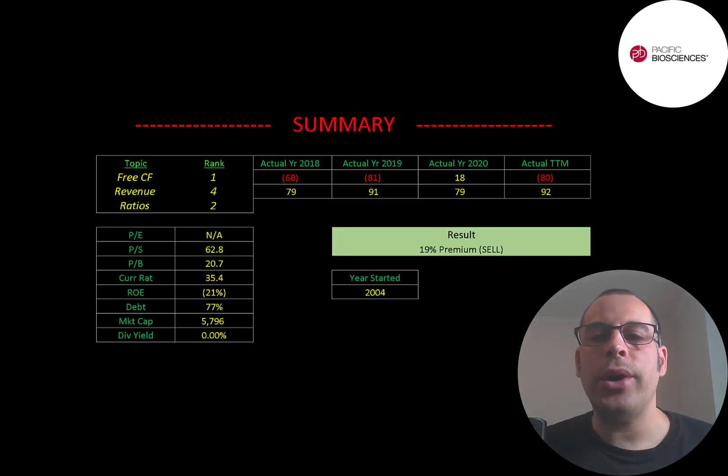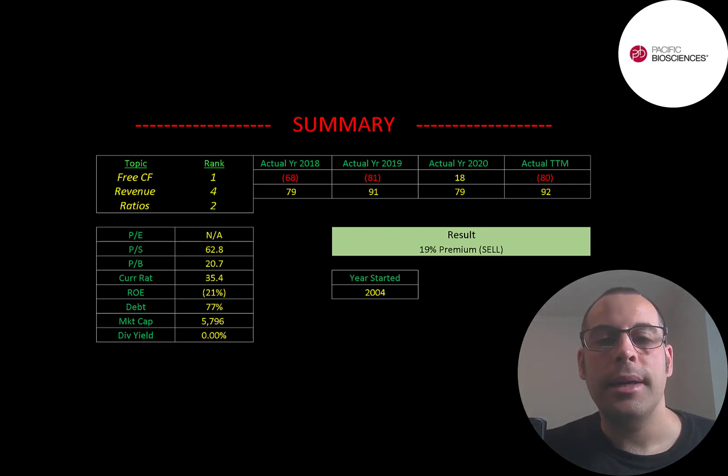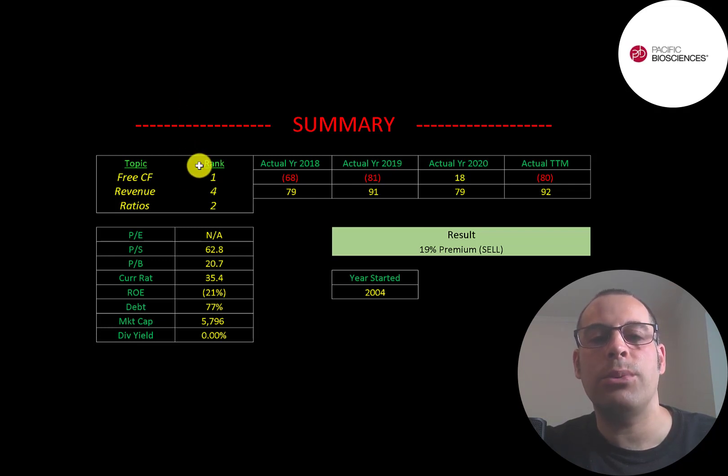To summarize, I have them trading at a 19% premium. They're in an important industry — a lot of money will be pumped into what they're doing because it's so important to cure diseases and find reasons why certain people are more affected by certain diseases. This industry isn't too crowded because it's really difficult to be successful — you need a lot of really smart people and it takes a lot of time and expertise to master DNA sequencing. It seems like they have a good foundation, so I think there's a good chance they'll become successful, but only time will tell. I rank their free cash flows 1 out of 10, their revenue 4 out of 10, and their ratios 2 out of 10.